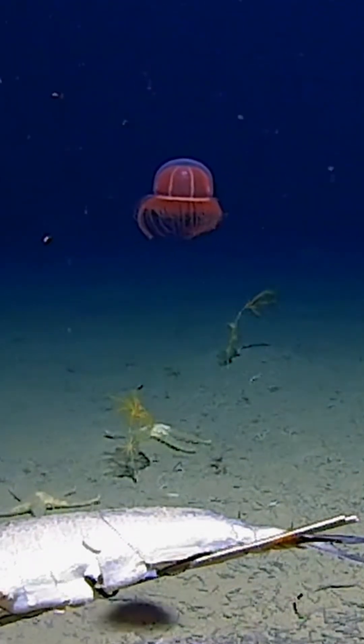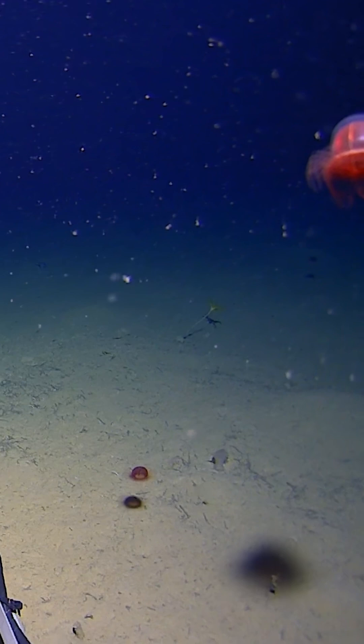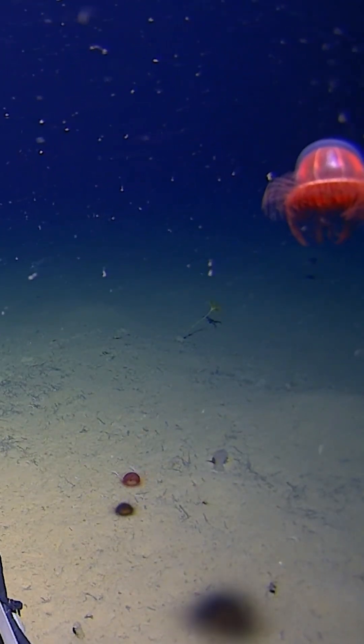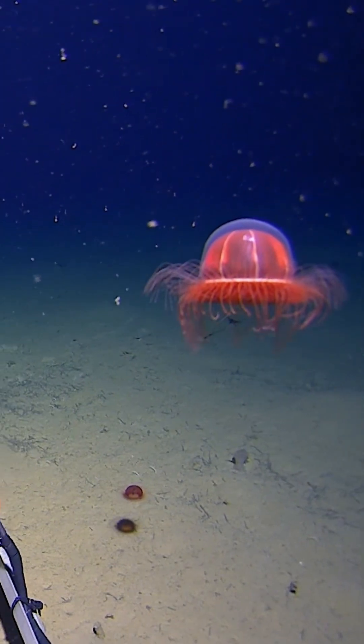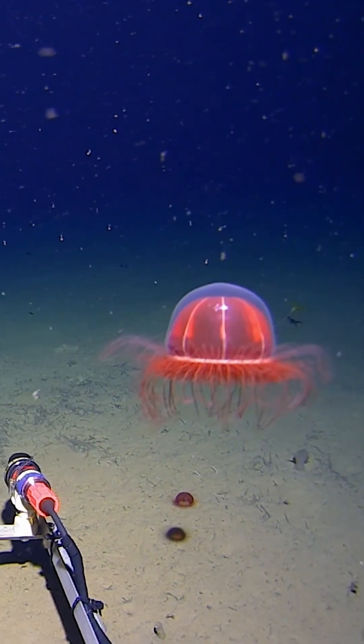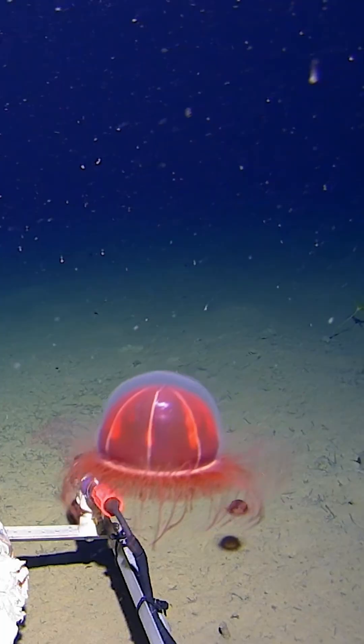One of the most interesting things we saw at the shallow end — the 1,000 to 2,000 metre zone — were lots of little what are called Trachymedusa. They're collectively known as little red jellies because they're quite cryptic. It's not often easy to tell what species they are, but they're an animal that actually feeds off the seafloor. It's difficult to picture a jellyfish feeding on the seafloor, but they do.